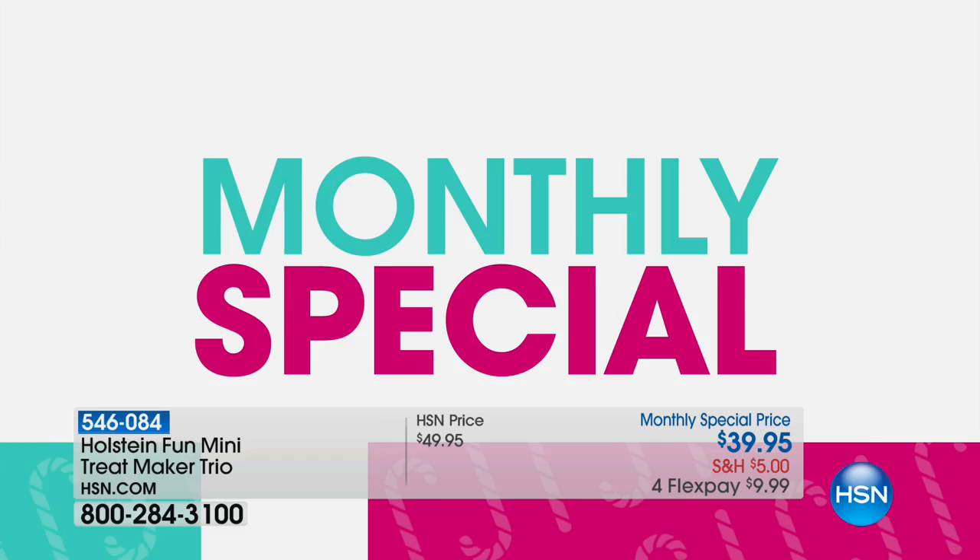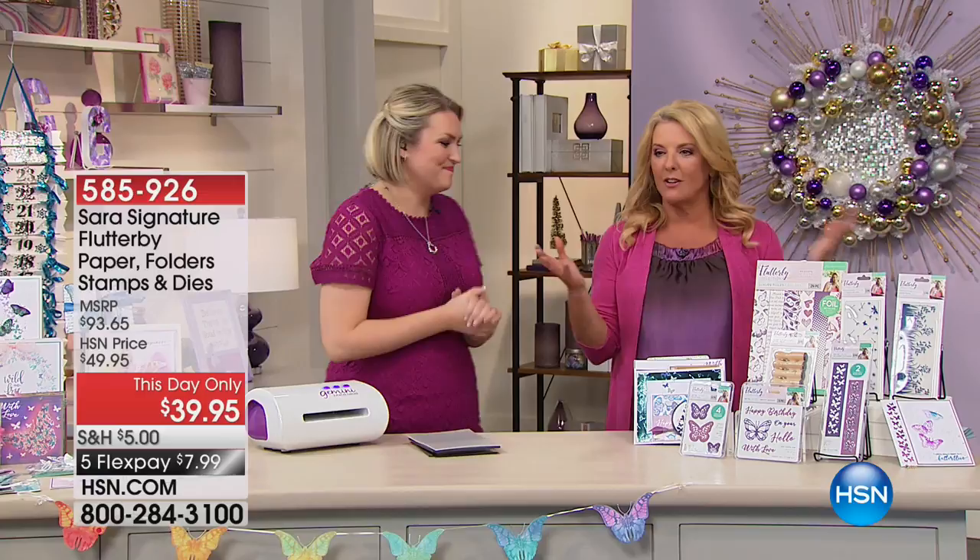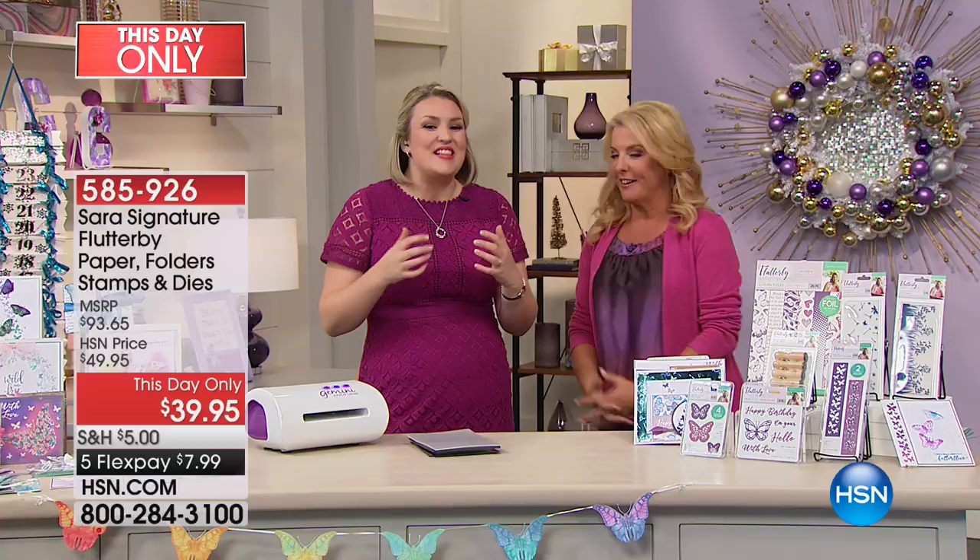What's 'This Day Only'? It means it's a deal that's good for one single day, which means one hour to go. This is a brand new collection — the biggest signature collection I've ever designed.